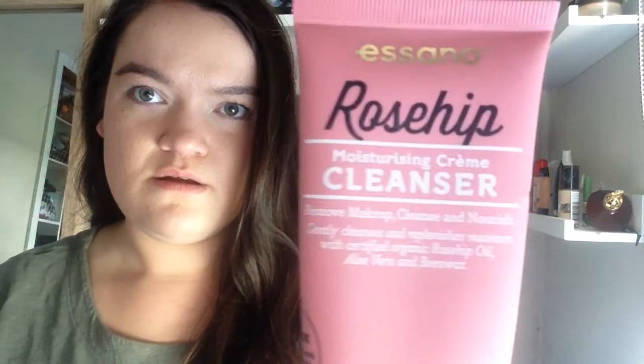Okay, so the first thing is this Rosehip Moisturising Cream Cleanser. I use this obviously to remove makeup. First I use coconut oil on my face just to break it down, and then I go in with the cleanser and that helps remove everything.